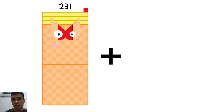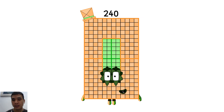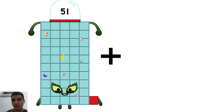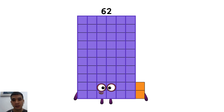Two hundred thirty-one plus nine equals two hundred forty. Fifty-one plus eleven equals sixty-two.